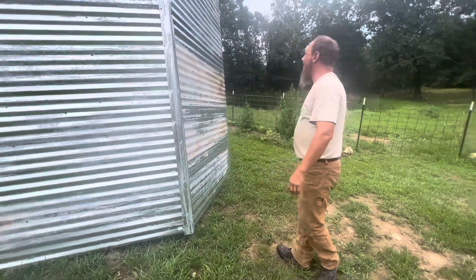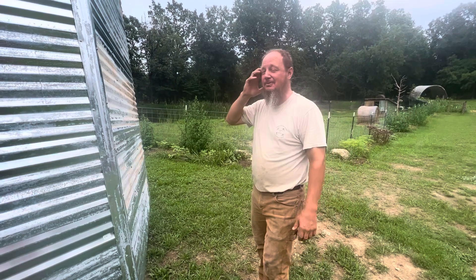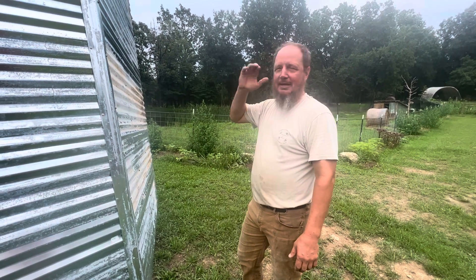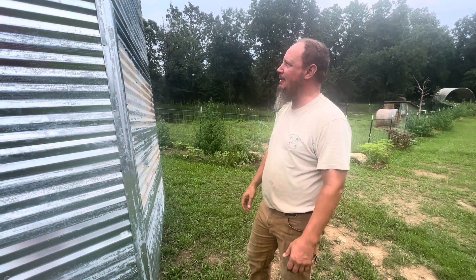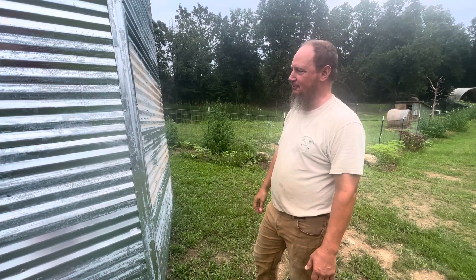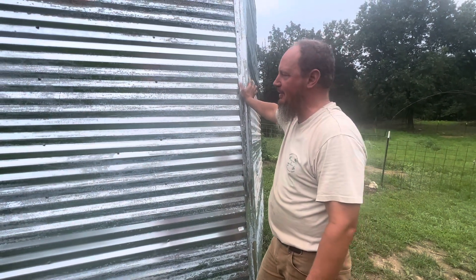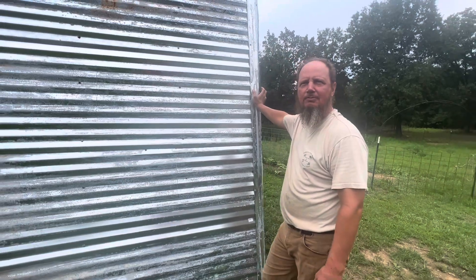So this is the roof of our — started out as a chicken tractor and then it turned into a rabbit tractor, and then we're turning it back into a chicken tractor. The rabbits settled here for a bit and it was okay, but they definitely need a different type of structure. This is on its side because we have been completing what has been a two- to three-month project.